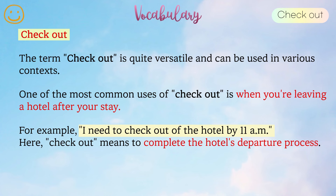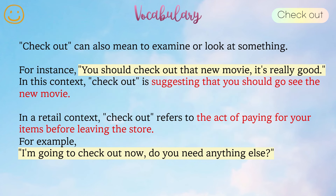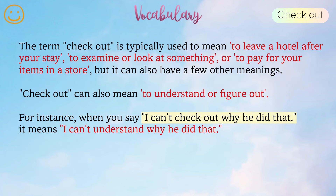Check out. The term check out is quite versatile and can be used in various contexts. One of the most common uses of check out is when you're leaving a hotel after your stay. For example, I need to check out of the hotel by 11 a.m. — here, check out means to complete the hotel's departure process. Check out can also mean to examine or look at something. For instance, you should check out that new movie, it's really good. In a retail context, check out refers to the act of paying for your items before leaving the store.